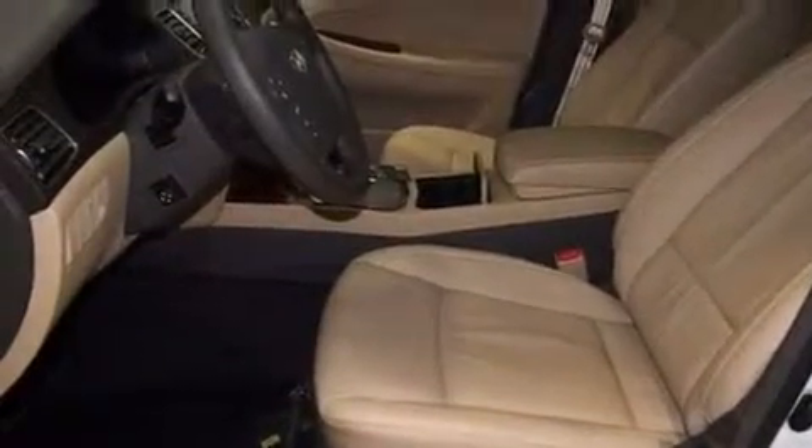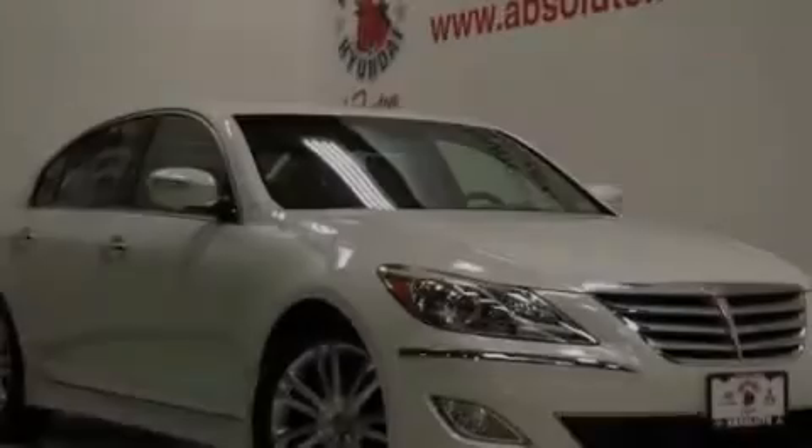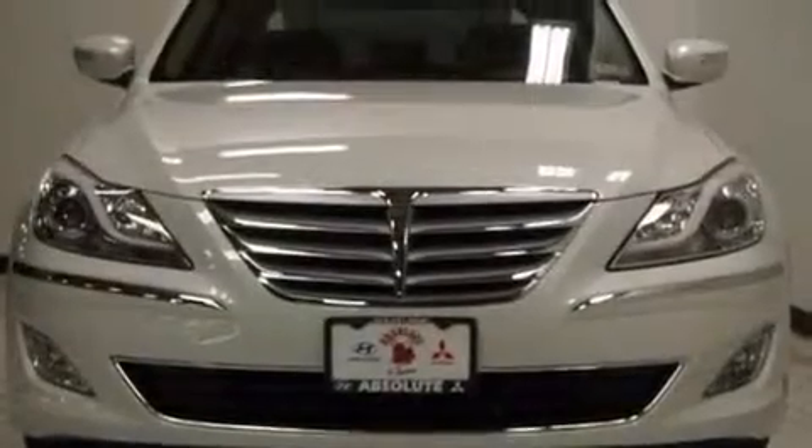Rear seat childproof door locks, an auto-dimming rear view mirror, brake assistance technology, and performance tires. The leather seats provide great support and create an overall luxurious feel.